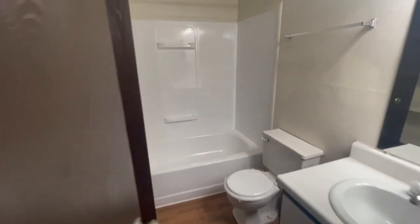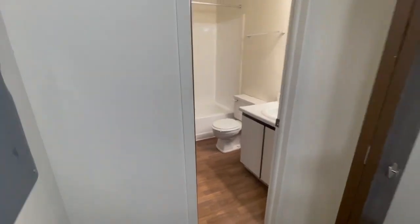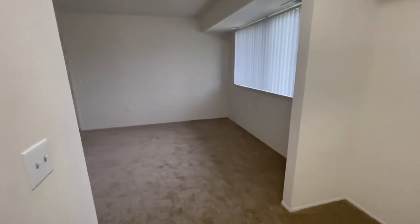Again, this is a studio located at Perry Place Apartments at 409 square feet. If you're interested please contact the leasing office. Have a great day! Bye!